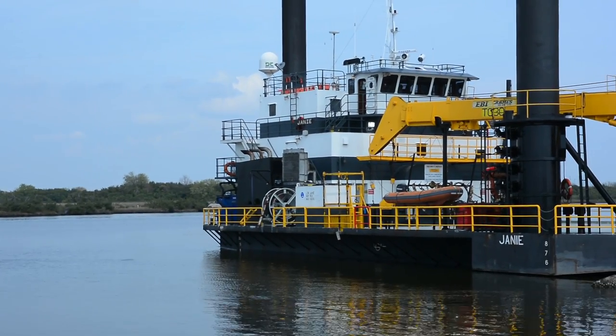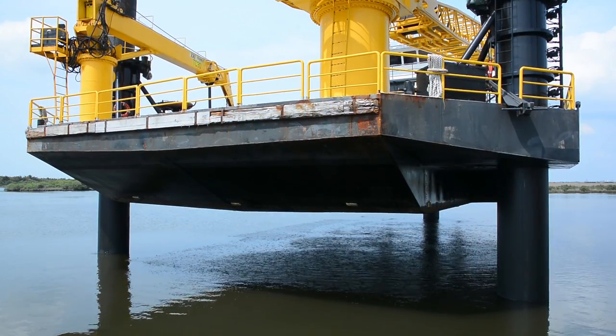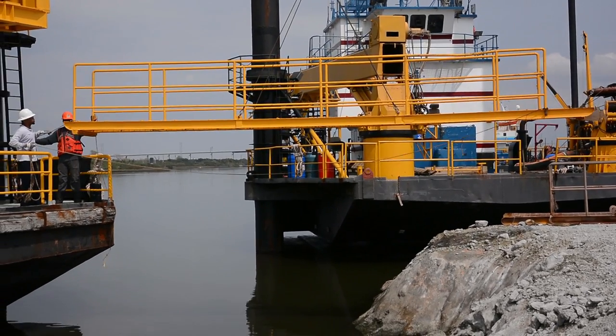The lift boat is a self-elevating, self-propelled deck barge able to rise out of the water on its own legs. This provides a stable work deck from which maintenance and construction can be performed.